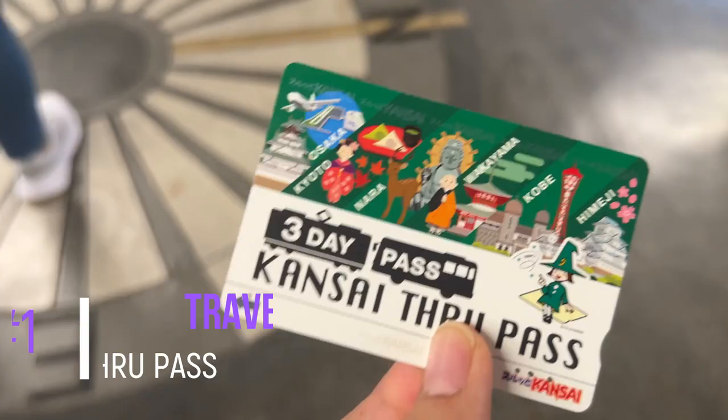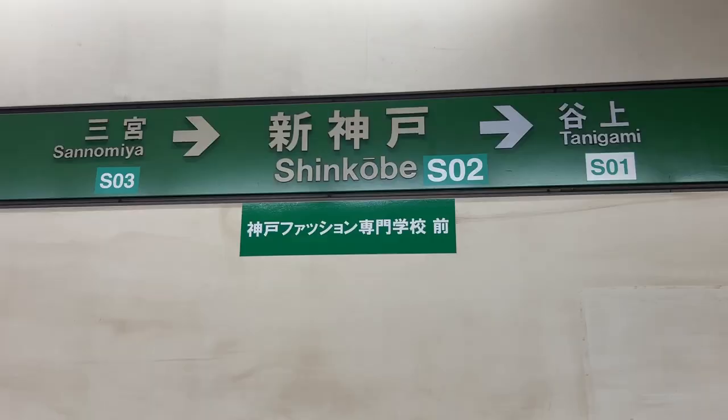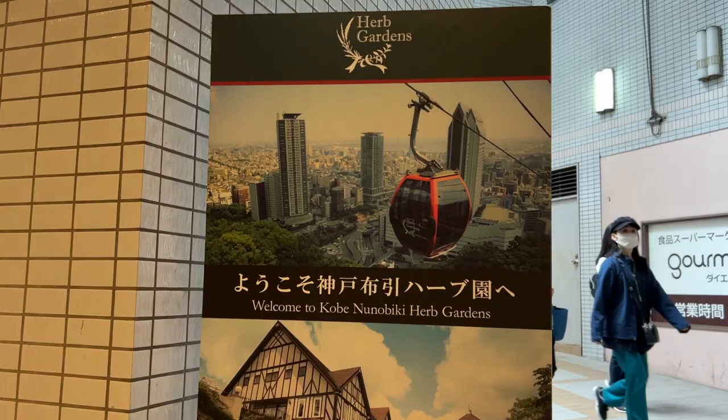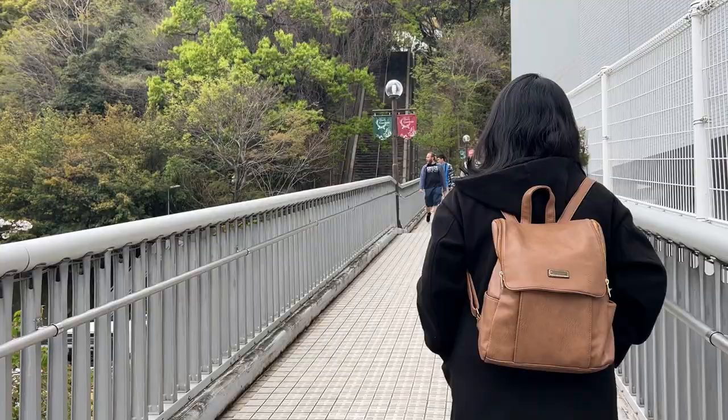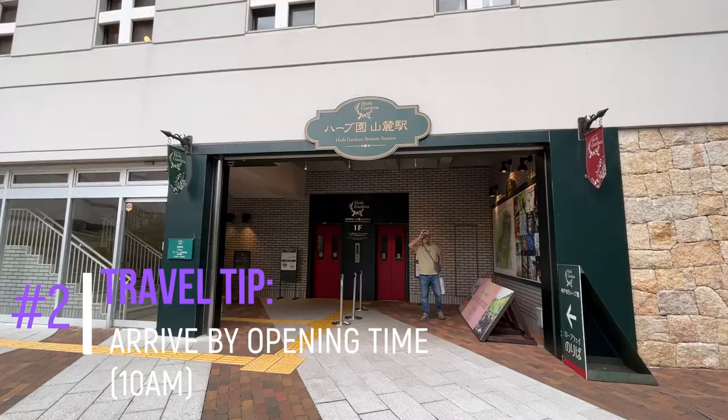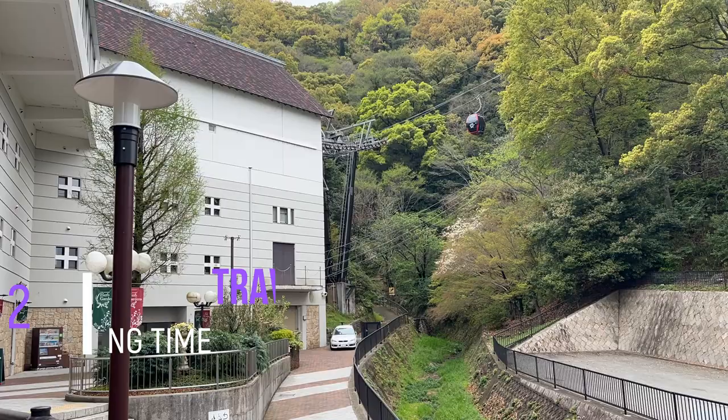To get to this place, we use the Kansai Through Pass. This is a very useful pass when traveling throughout the Kansai region. Nunobiki is just a few minutes' walk from Shin Kobe Station on the Seishin Yamate Line, so using this pass will be very useful. Nunobiki opens at 10 a.m. until 5 p.m., and it's best to arrive by opening time.